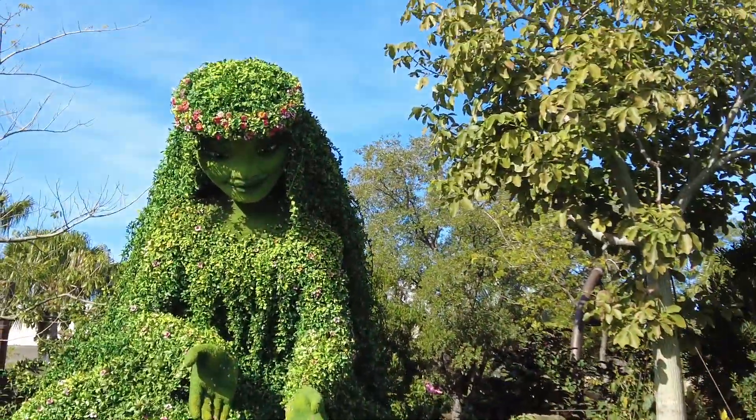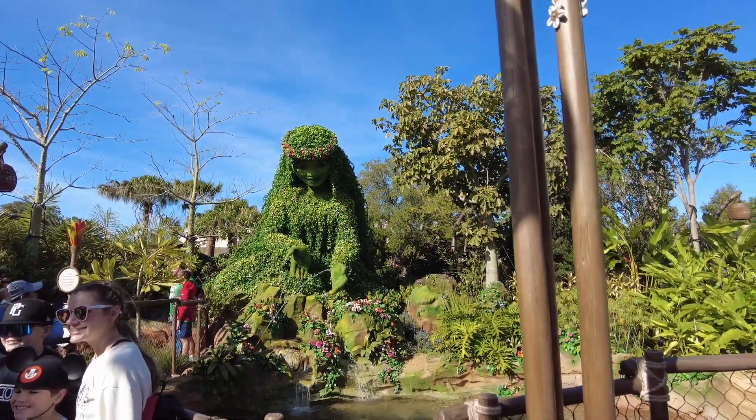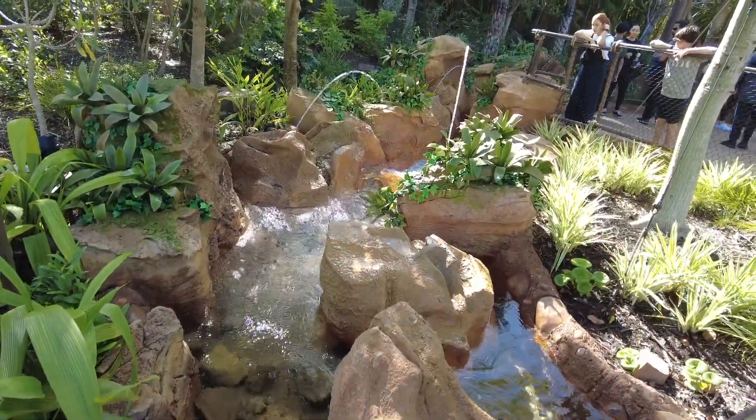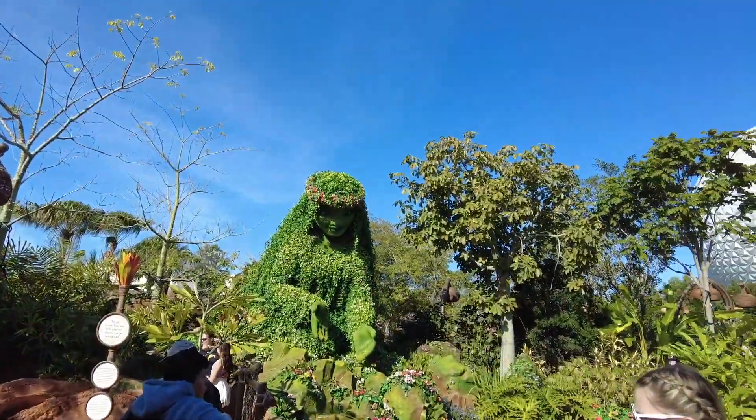And Te Fiti. We have jumping water showing the movement, and they typically will have a PhotoPass person here as well.